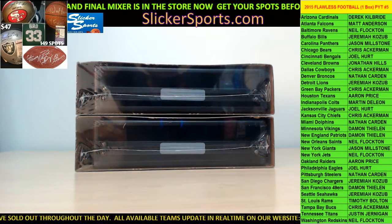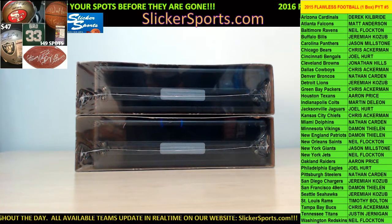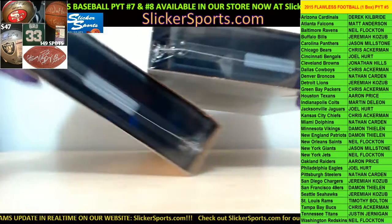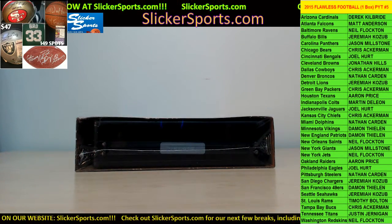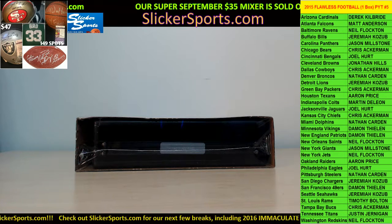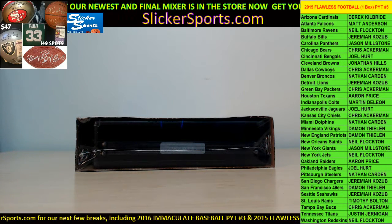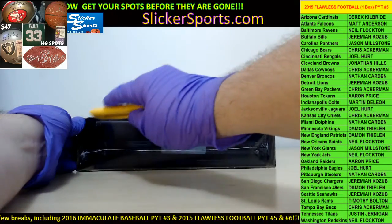The other case will be PYT number six — there are still teams available in the store if you want to get into that. DK said middle, but there is no middle one. Nate Cardin called top first, so we will do this top one. Number six will be the other one — we'll put that aside for now. Go grab some teams at slickersports.com. Good luck fellas!